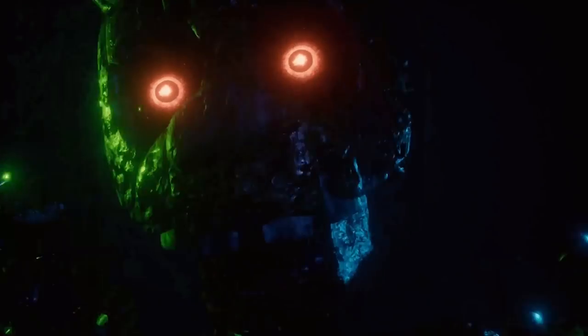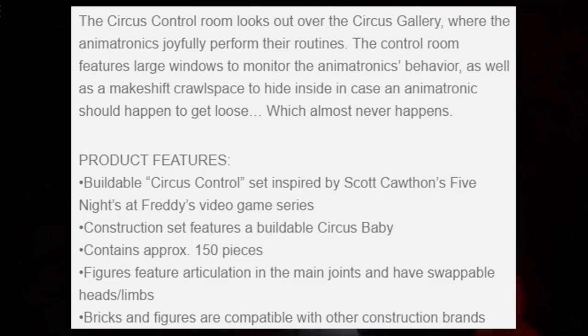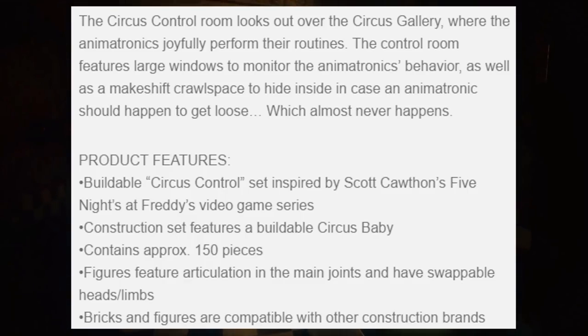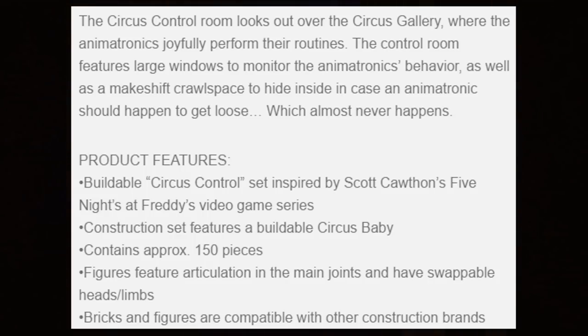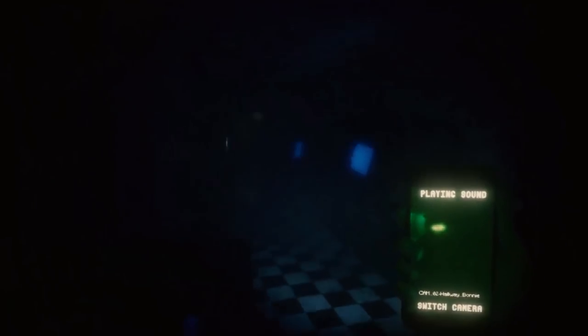I wish all of these could somehow combine — like if you got all the Sister Location sets they'd all form one single set. That would be pretty cool. Under the description: 'The circus control room looks out over the circus gallery where the animatronics joyfully perform. The control room features large windows to monitor animatronic behavior and a makeshift crawl space to hide inside in case the animatronics get loose.' It features a buildable Circus Baby with 150 pieces and compatible bricks. I am super excited — I love how Baby looks in this set.